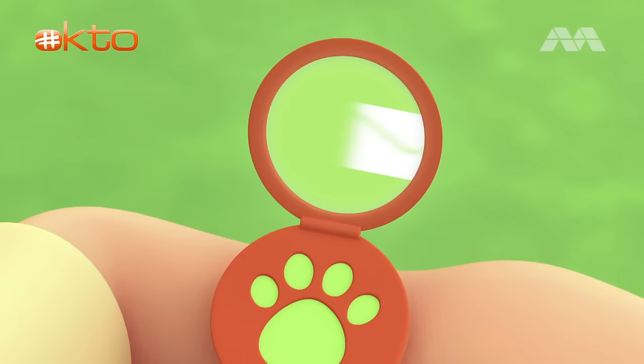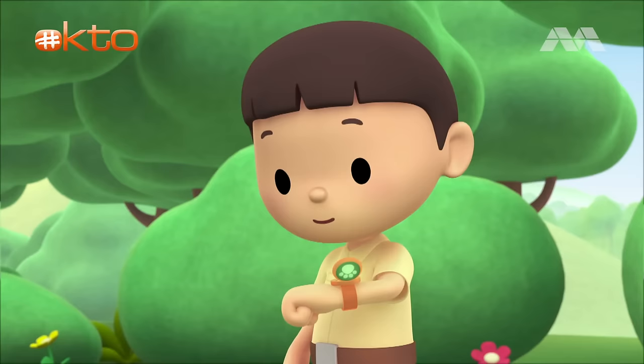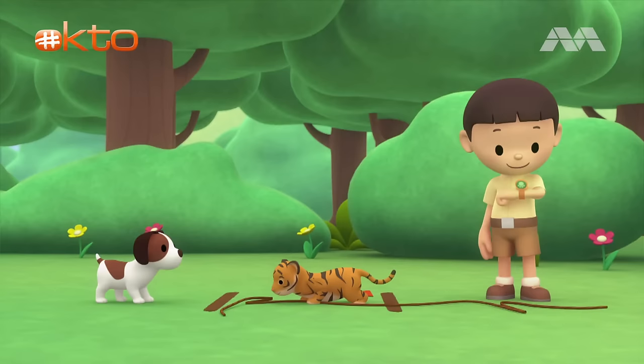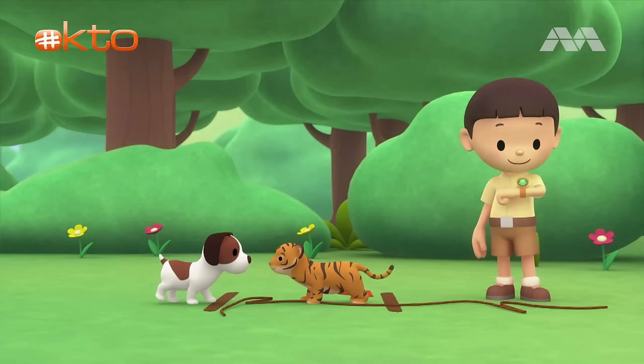Hold still, kitty. Katie, are you there? We found a striped cat in the garden. That's not a cat, Leo. That's a tiger cub. Wow! A tiger cub? Can you find more information about it? Of course. Leave it to me. Great! I'm coming up.